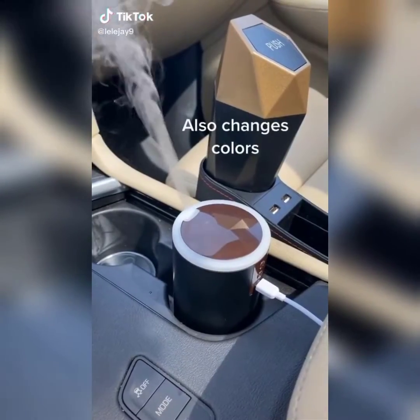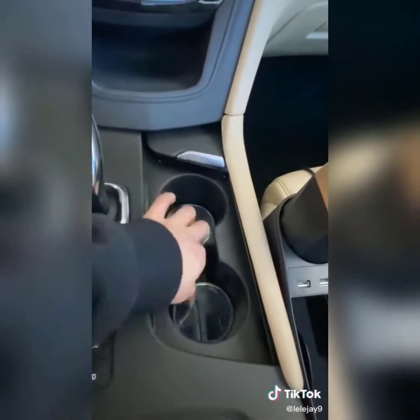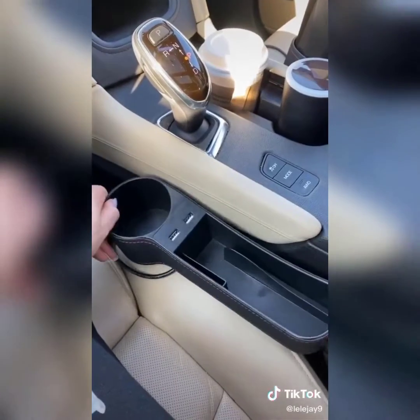This is a diffuser — you just put some water and an essential oil of your choice. I put lavender in mine and it makes my car smell like lavender. I also got these — they light up your drink holder, which is a really cool thing.